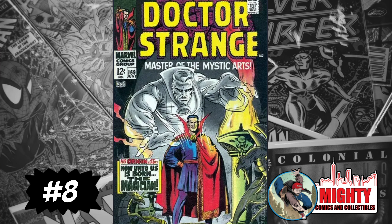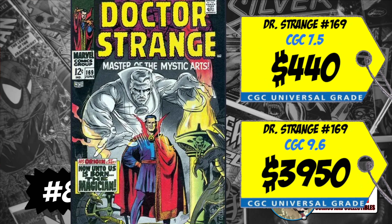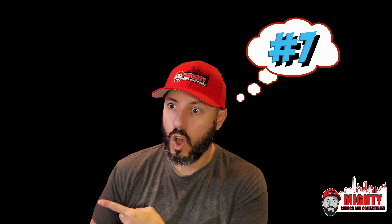Coming in at number eight is some silver age goodness — Dr. Strange #169, the first total-title Dr. Strange issue, formerly known as Strange Tales. A CGC 9.6 sold last week for $3,950, up 6% over the average, and a CGC 7.5 sold for $440, up 16%. Spending almost $4,000 on a 9.6 doesn't make much sense since it's not his first appearance. I'd rather have Strange Tales #110 — the first true appearance of Dr. Strange — that's always the better buy.